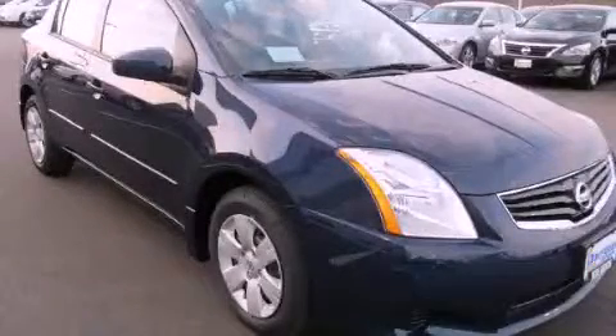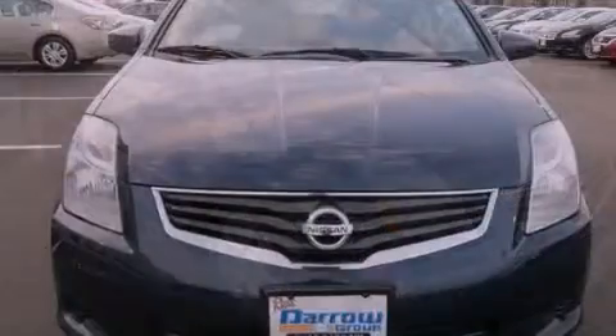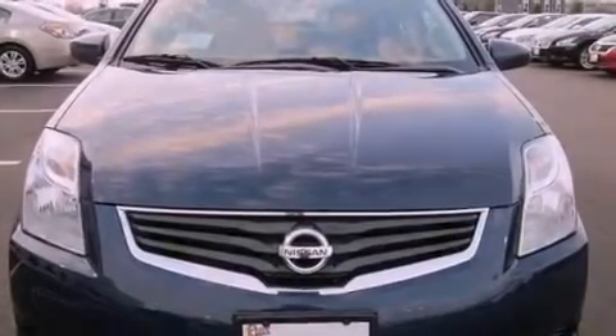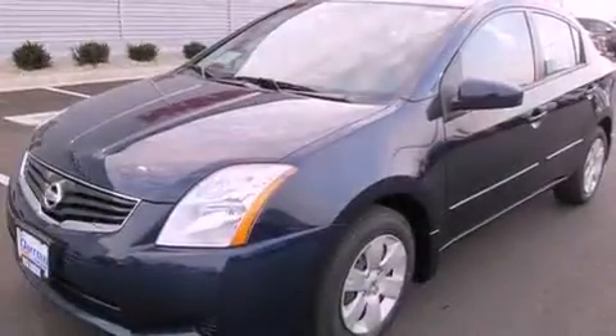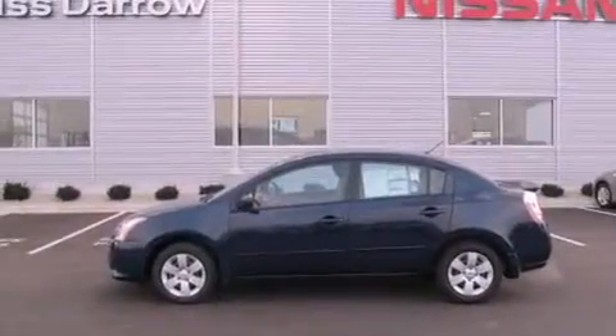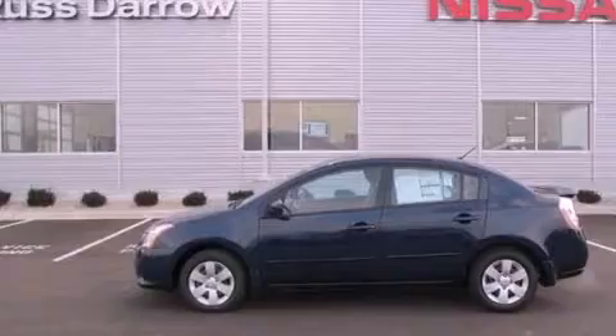This is a brand new 2012 Nissan Sentra. All of the following features are included: a low tire pressure indicator, air conditioning, full power accessories, an electronic throttle, and tinted glass.